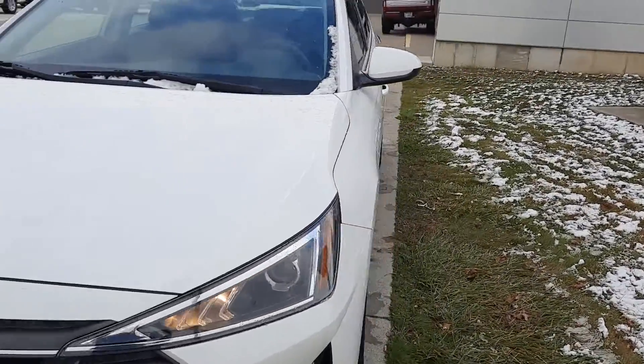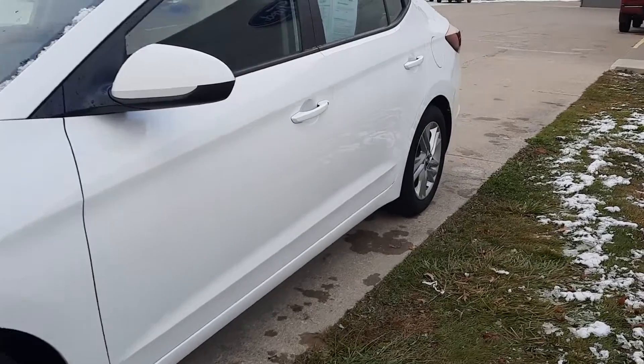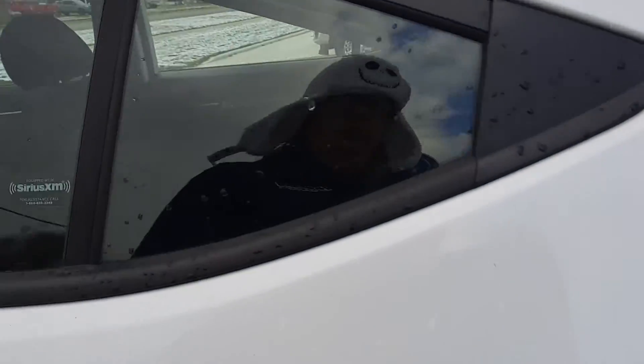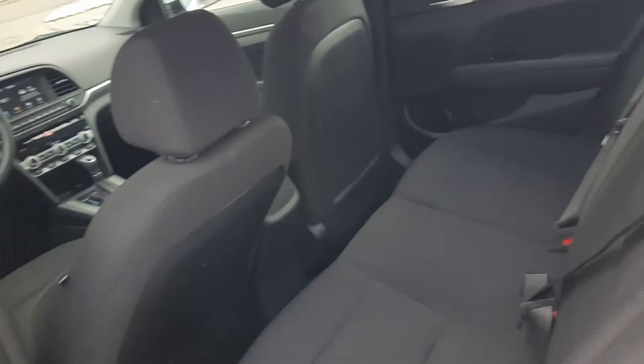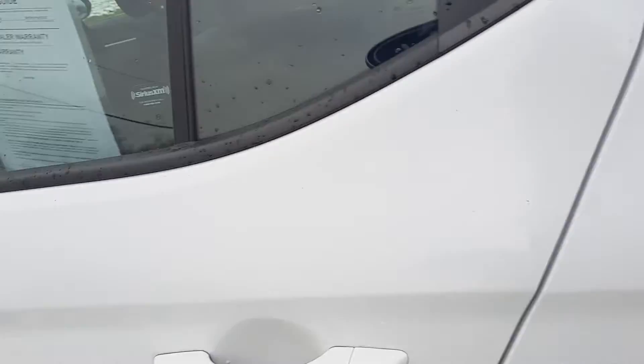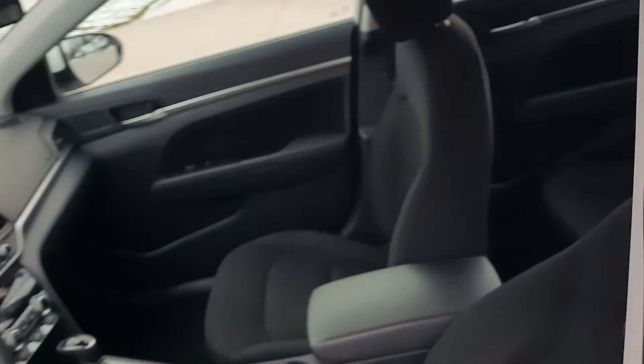And we'll go take a look at the inside. Back seats are in good shape, and the front seats look good.